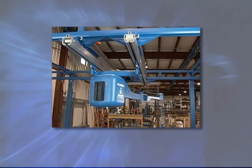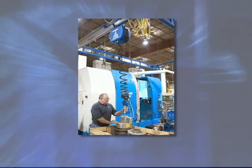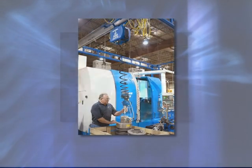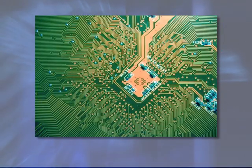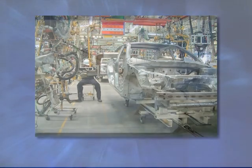Gorbel's intelligent lift devices have made a difference in applications for machining, wheel handling, cutting tables, rubber and tire handling, and in industries such as semiconductor, automotive, and aerospace.